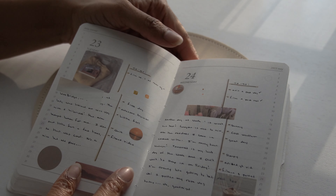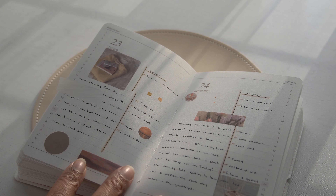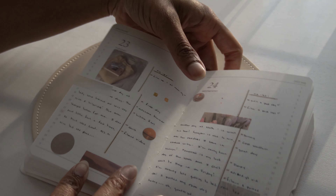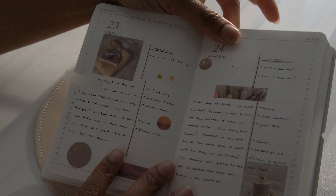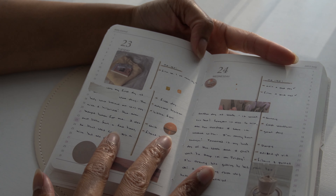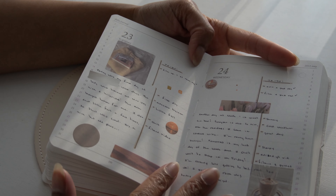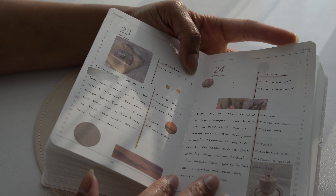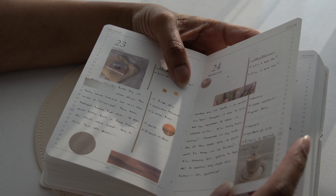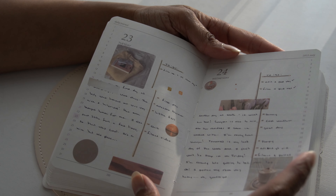This is also a favorite of mine — and we're losing the direct sunlight. Again, it's the colors: we have yellow, some orange, a little bit of pink, and some beige in there. That's really nice.